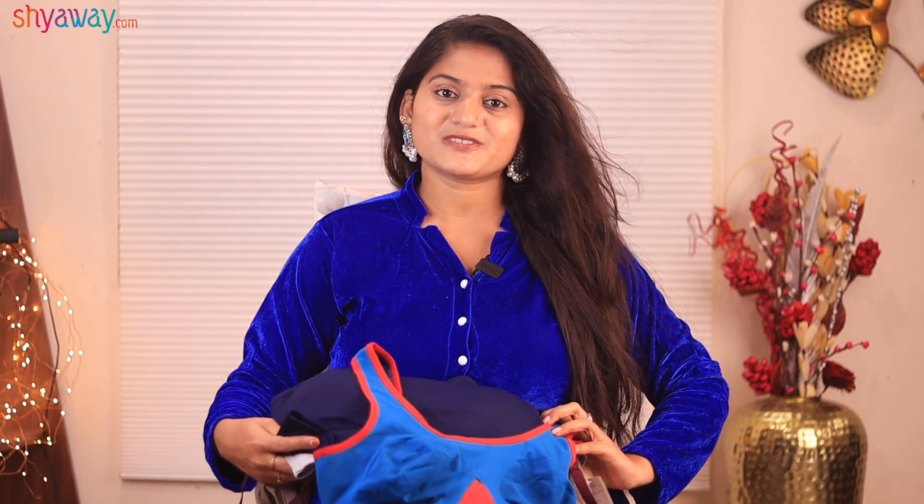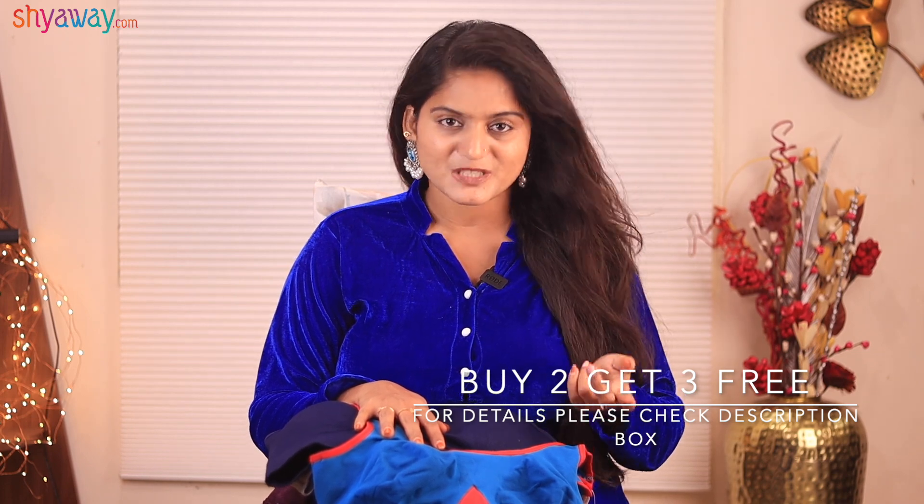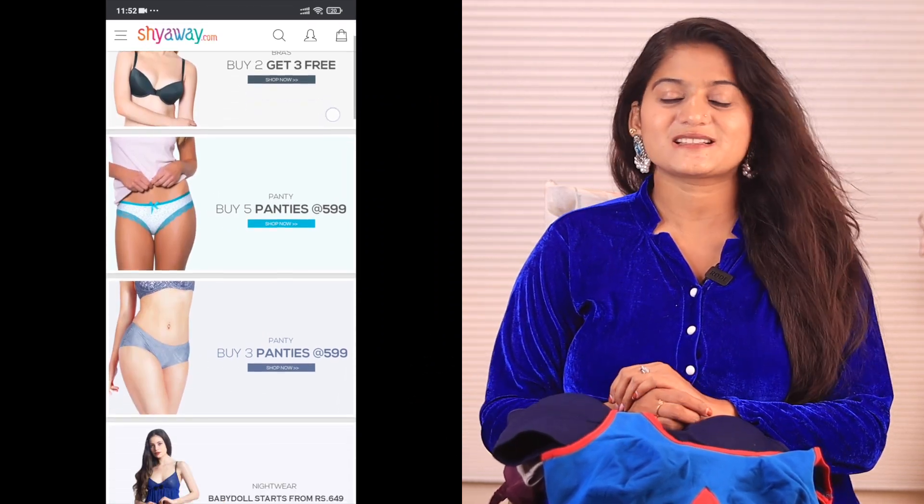The lingerie wear is also available in the previous video. My favorite Shayaway app — I will show you a new collection today. I have a nice offer for Shayaway, like buy 2 get 3. We are going to purchase a panties free offer. We also have a coupon code on the screen, so we will place the coupon code for discounted prices.